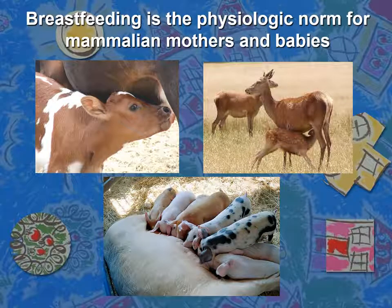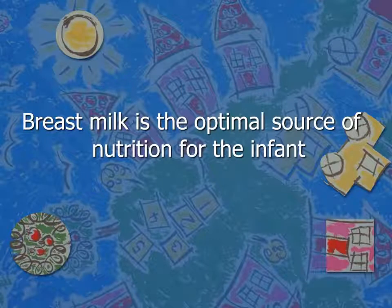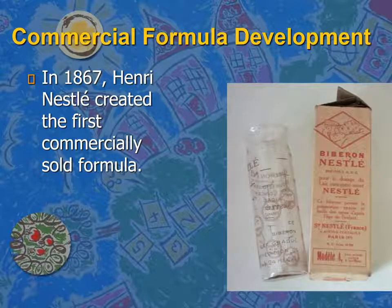First of all, we need to remember that breastfeeding is the physiological norm for mammalian mothers and babies. Breast milk is the optimal source of nutrition for infants. Replacing maternal breast milk with other mother's milk, such as from nurses, or other mammalian milk like cow milk or goat milk, is an ancient idea. Producing commercial formula started by Henry Nestlé in 1867.